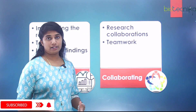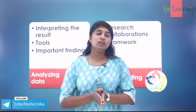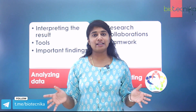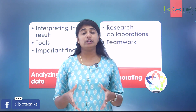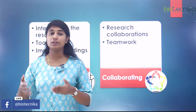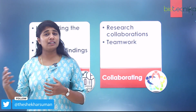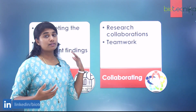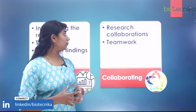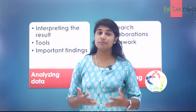Next is collaborating. You should have the skill set required to collaborate with people. Research, especially a PhD, is not just independent self-sustaining work — it also involves collaborating with peers and people from other departments when needed. You should have the skills required for teamwork and research collaboration.